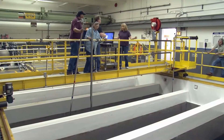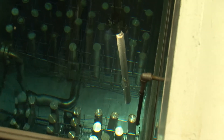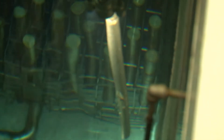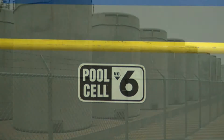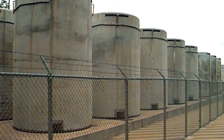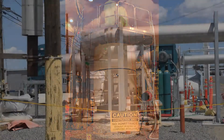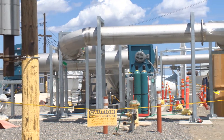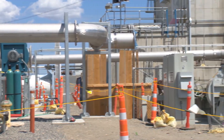The Department of Energy is committed to safely storing the capsules until a disposal pathway has been identified. In the meantime, DOE and CH2M are preparing to move the capsules out of the pool cells and into dry storage containers called casks. The next step is to design and build casks, procure equipment, and modify the WESF building to support moving the capsules out of the pool cells.